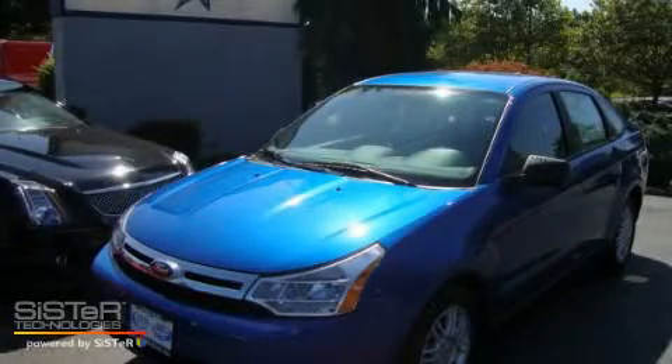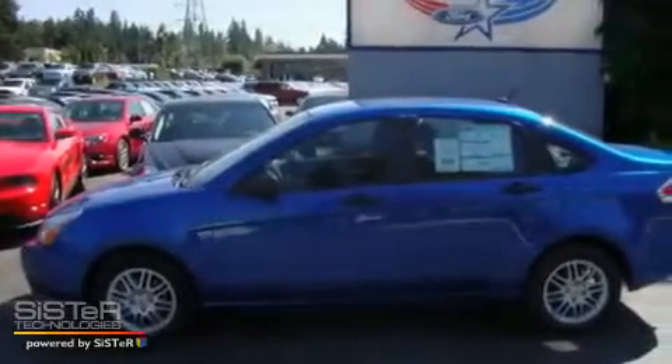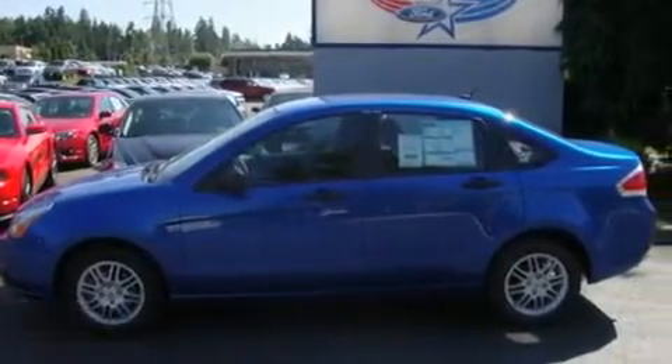This is a brand new 2010 Ford Focus. It has a 2.0 liter 4-cylinder engine and an automatic transmission.